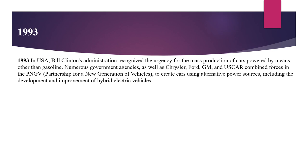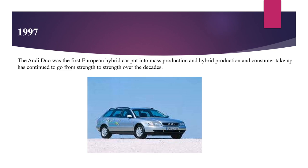In 1993, the USA recognized the urgency for the mass production of cars powered by means other than gasoline. Numerous government agencies as well as Chrysler, Ford, General Motors, and US car combined forces in the Partnership for a New Generation of Vehicles to create cars using alternate power sources, including the development and improvements of hybrid electric vehicles.